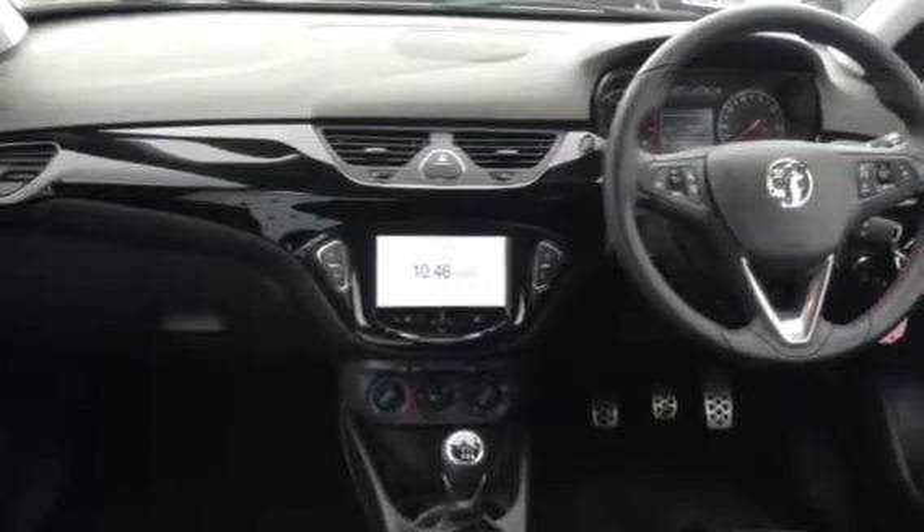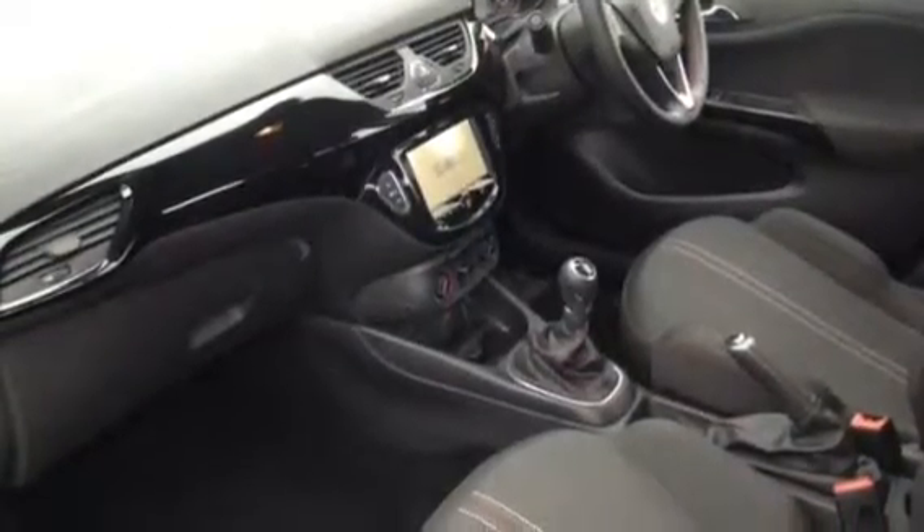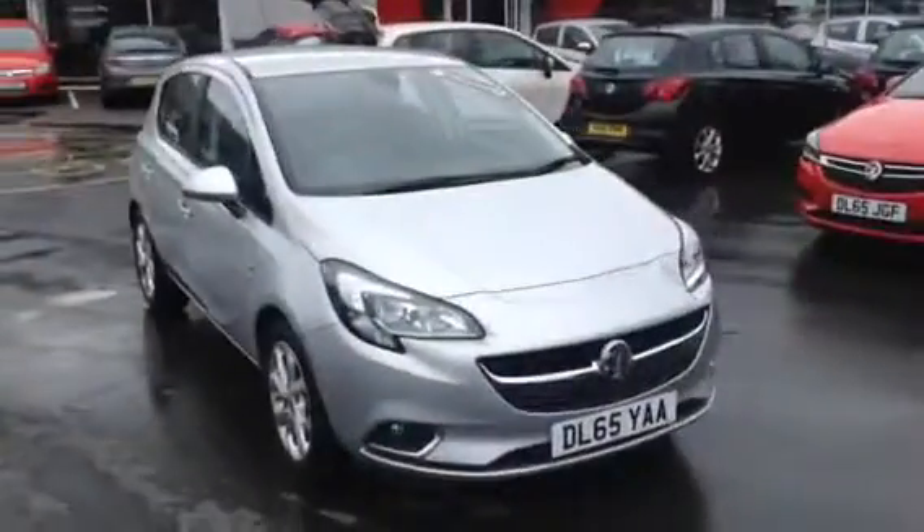It is a 1.4 which will give you the benefits of £30 a year tax and over 50 miles to the gallon. It has a full IntelliLink system, heated steering wheel, with air conditioning and satellite navigation options.